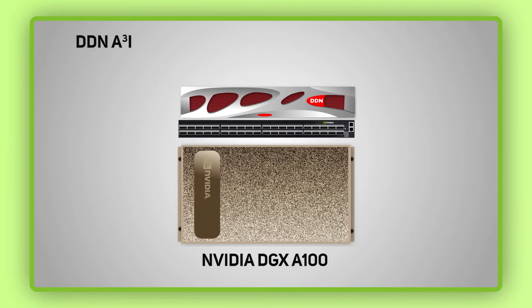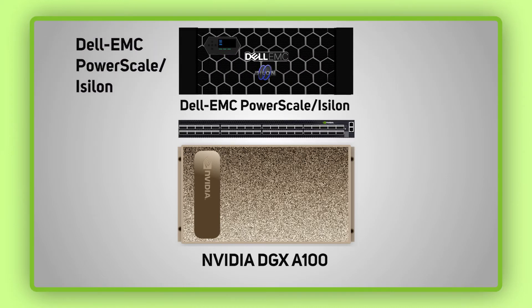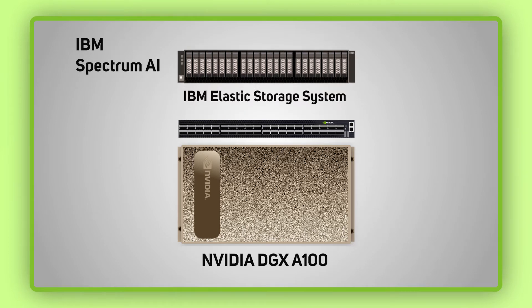The DDN A3i combining DDN A3i storage appliances with the DGX A100. The Dell EMC PowerScale and Isilon combining Dell EMC PowerScale or Isilon appliances with DGX A100. And the IBM Spectrum AI combining IBM elastic storage system appliances with the DGX A100.